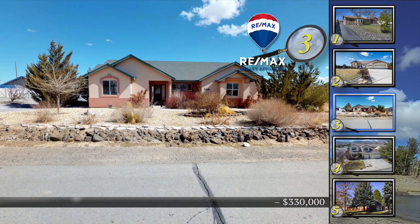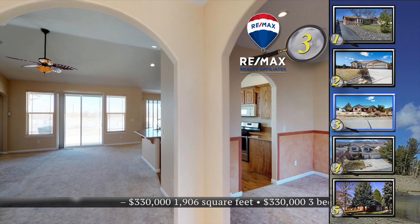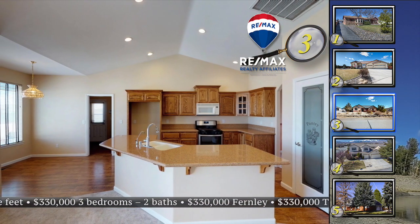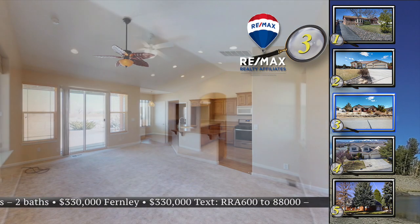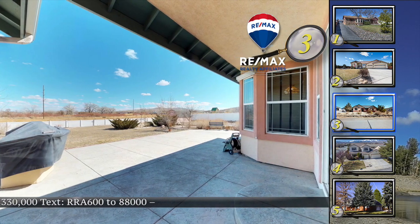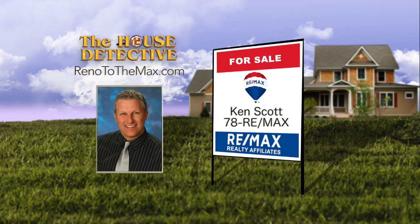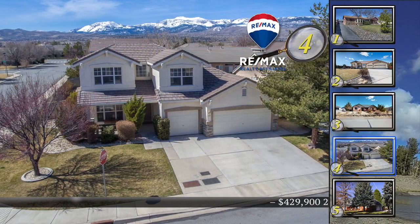Home number three is perfect for anyone who loves being outside. Located on a quiet street in a well-established neighborhood, this three-bedroom, two-bath home has a finished three-car garage. Decorative arches separate the formal and informal living spaces. The great room features a kitchen with a large island, granite counters, and a pantry. The covered patio enjoys valley views and the half-acre lot is fully fenced. With 1,906 square feet, this home is priced at $330,000. Call Ken Scott at 78RE-MAX.